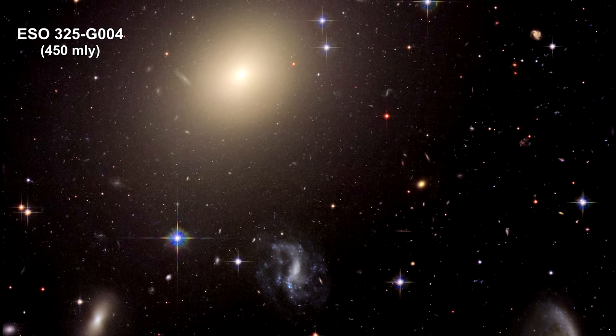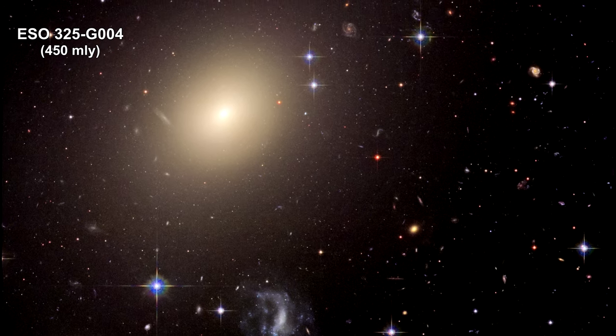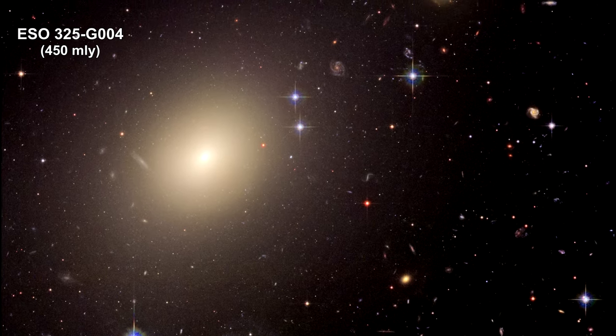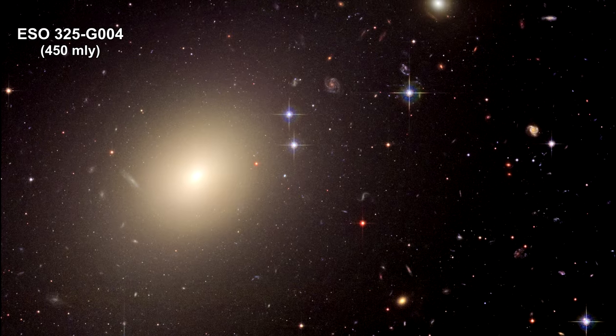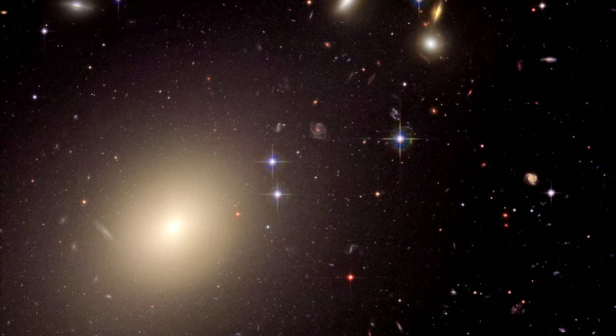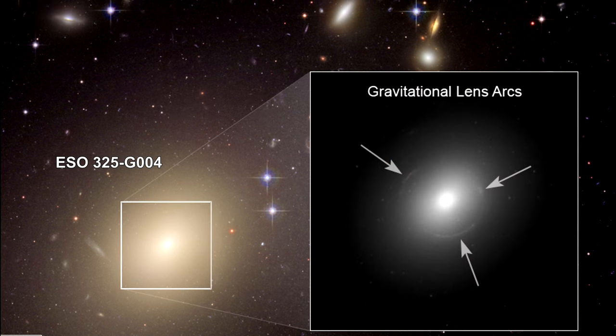In the course of analyzing this Hubble image, astronomers discovered that ESO-325 is actually a gravitational lens. This means that the focusing power of the enormous mass making up the galaxy caused the light from some distant object, probably a distant dwarf galaxy, to be deflected and magnified. As a result, the more distant galaxy appears brighter and distorted into the shape of an arc, or ring, known as an Einstein ring, because the phenomenon was first predicted by Albert Einstein.